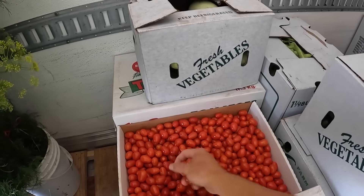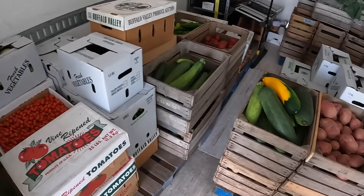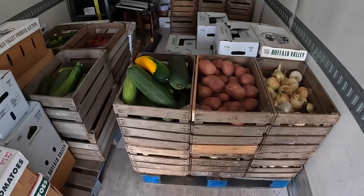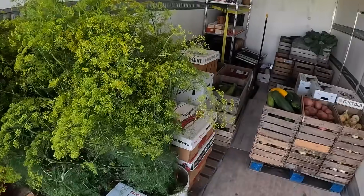We got a really nice amount of cherry tomatoes or grape tomatoes out of the high tunnel. Big, beautiful zucchini, potatoes, onions, dill, and definitely some more things I'm forgetting about.